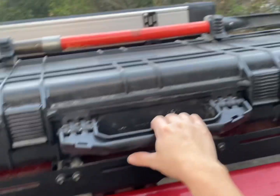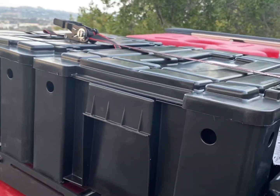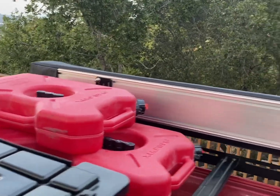Up top on the roof rack we've got our recovery gear, two front runner boxes — one with all of our sleeping equipment, another with an air compressor and eight gallons of gasoline — and our awning is on the other side. We are loaded up and ready to go.